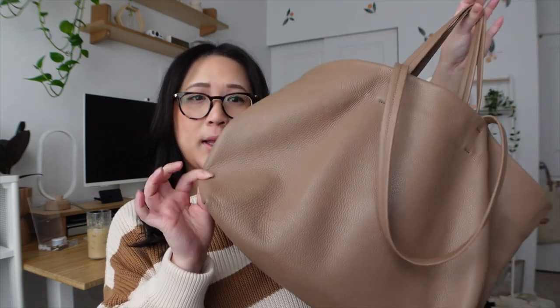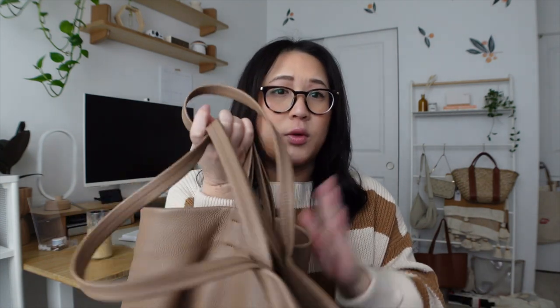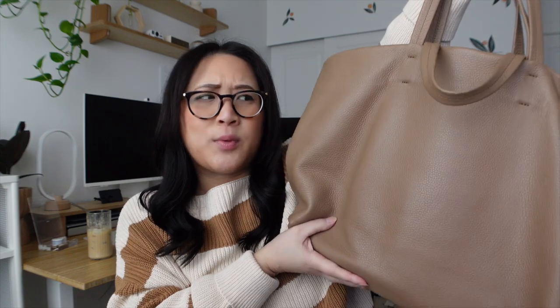Before I get started, I wanted to mention the last setup video I did — it was with the Kriana Easy Tote, the bigger tote bag. I'll link it in the cards above and in the description below if you haven't watched it yet. This was the tote I was using and I'm still using it to this day, but I like to switch things up a lot, so that's why I'm sharing my 2023 setup.